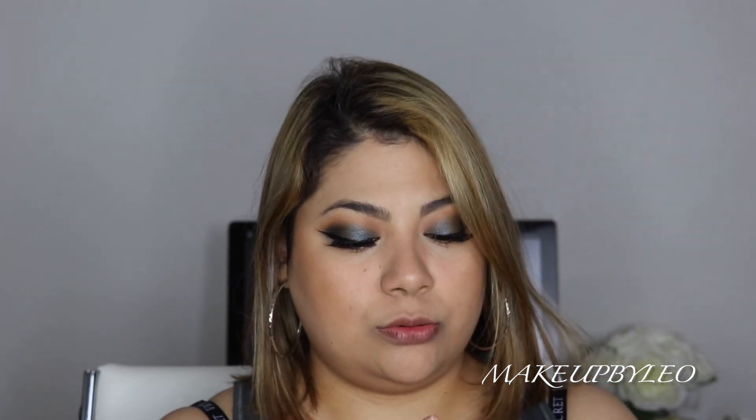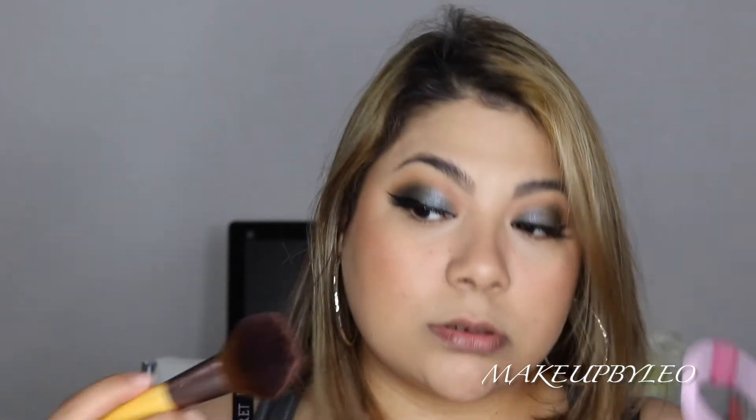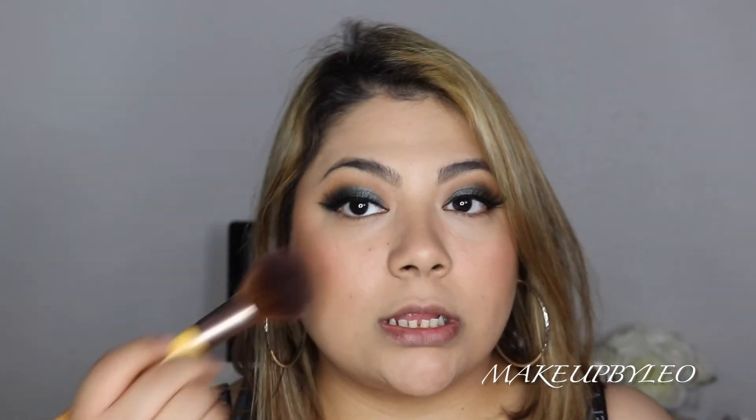For blush, I'm going in with Nudist Society. This is in their permanent collection but this is limited edition packaging — I think it came out back in February. This is a good blush — it does have glitter, so if you don't like little specks of glitter, you're not going to like it. But I like the color it gives to the skin. It's not overpowering; it's very subtle but you can build it up. Wet n Wild just has good, affordable blushes overall, so check it out if you haven't, or use it if it's already in your collection.